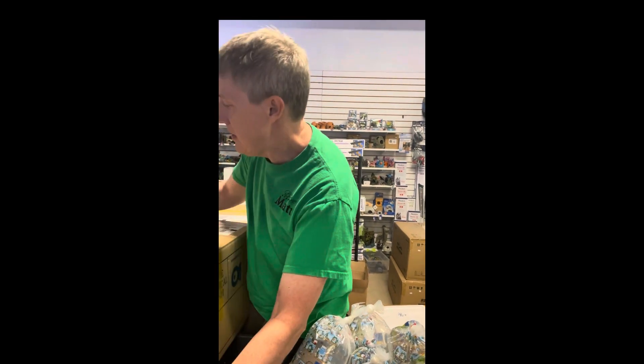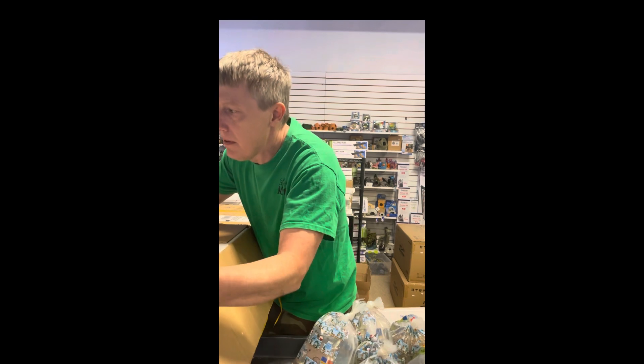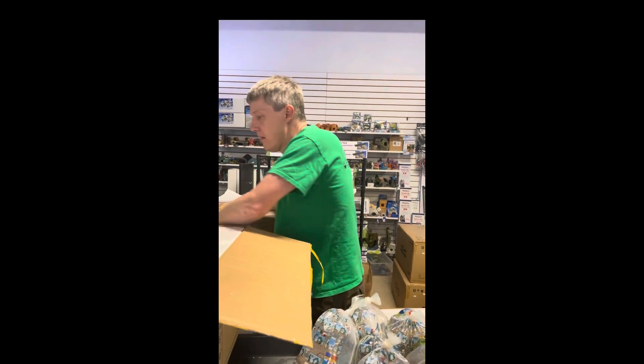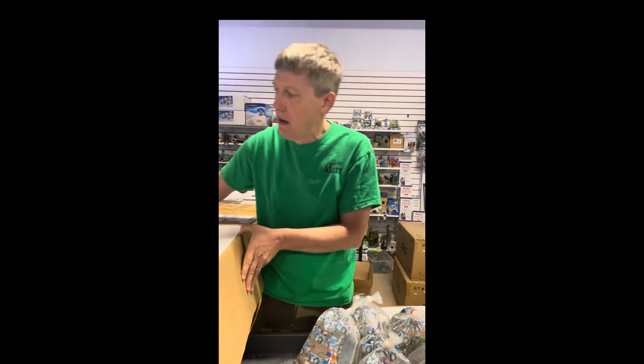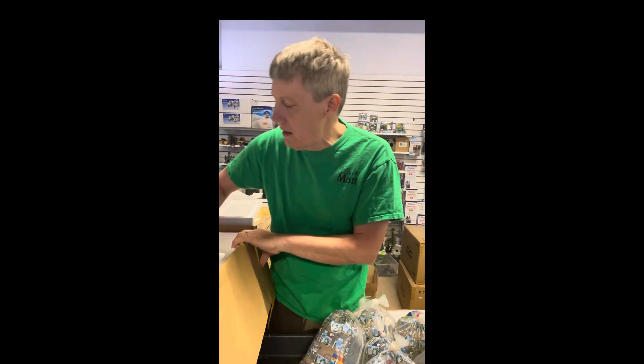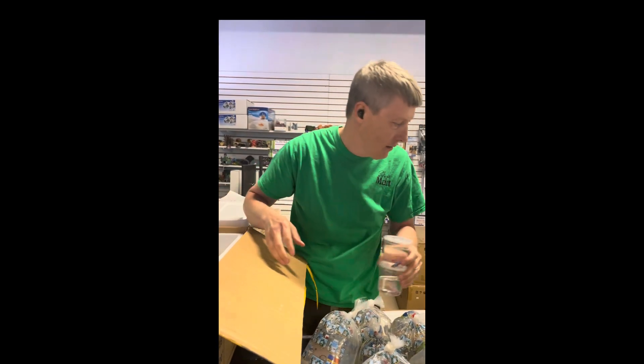A little bit tight in here today. Big orders just showed up from the Hagen Company on ExoTerra and Blue Wolf products. Expecting a bunch of reptile enclosures any day now and all kinds of other things — as you know, always lots and lots going on here.